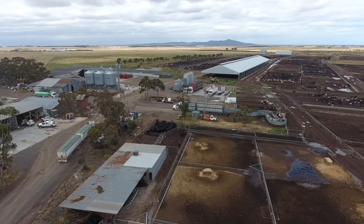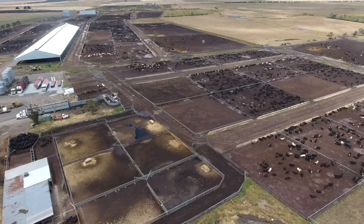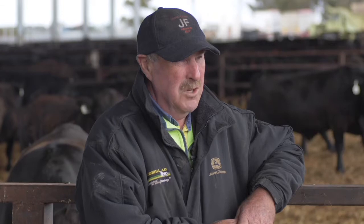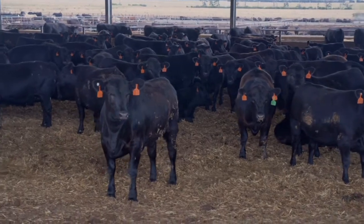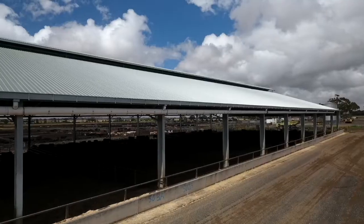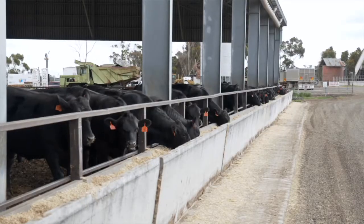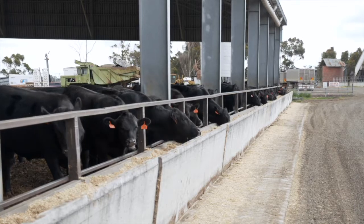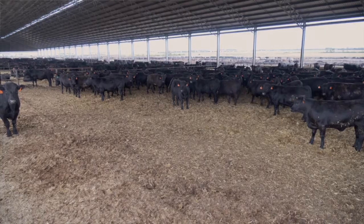Wintertime is a big factor to us, and it's challenging — hence the reason for building this structure that we're standing under. We saw our biggest challenge as the comfort and welfare of cattle during the cold, wet winter months. By having the shed structure, we're getting the best of both worlds: shade in the summer, but also a warm, clean climate to keep our cattle clean and performing during the wet winter months.